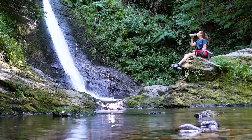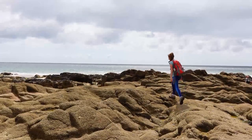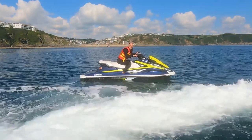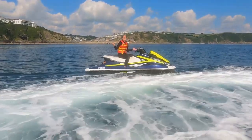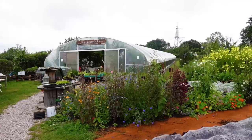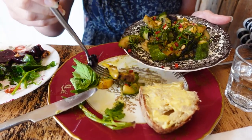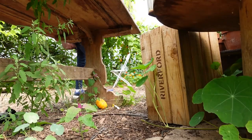Welcome back to Devon in a series that will showcase some of the best culture and heritage, countryside and coastlines, foods and general adventurous fun that this county has to offer. In the last episode I visited the Riverford Field Kitchen on the edge of Dartmoor and sampled some of their best seasonal vegetables before going on a self-guided tour around the farm.